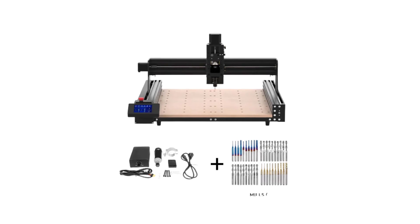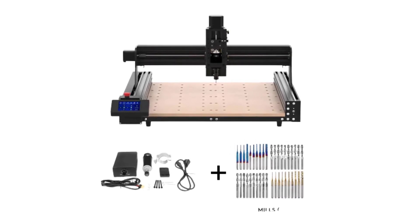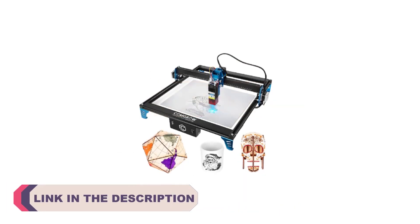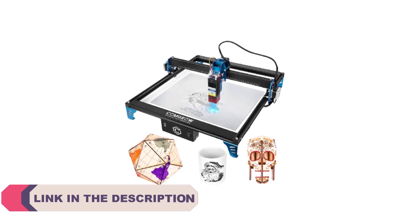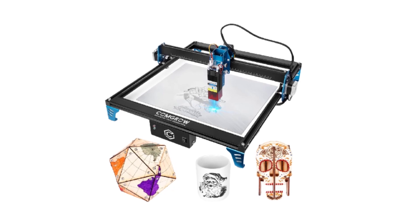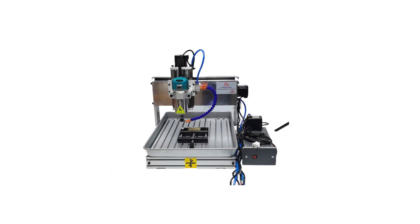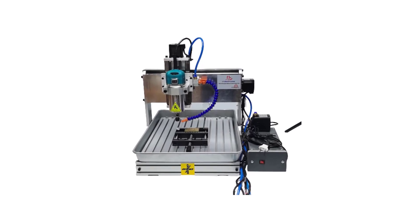In the realm of precision craftsmanship and automated manufacturing, CNC router machines have risen as indispensable tools, shaping industries ranging from woodworking and metalworking to prototyping and signage production. These machines operate on computer numerical control, executing intricate designs with remarkable accuracy and efficiency. As technology evolves, so does the landscape of CNC routers, offering an array of features and capabilities to cater to diverse needs.